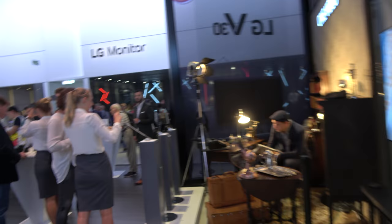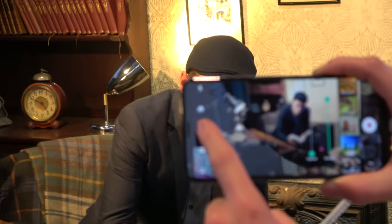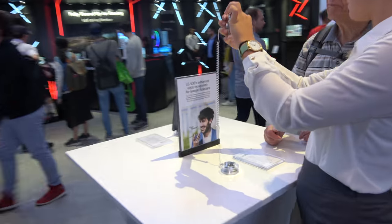And here the demo is showing. There's all these Daydream demos. This is an amazing Daydream device, and it has enhanced voice assistant.